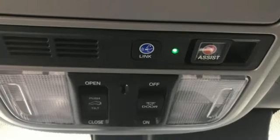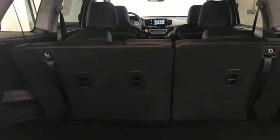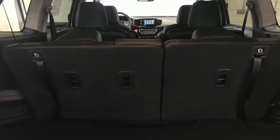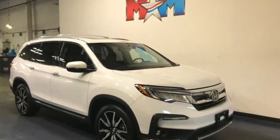Entertainment system with Blu-ray, hands-free liftgate, memory exterior door mirror settings, and heated leather bucket seats. It's a Honda, so longevity comes standard. The time is now — see it for yourself today.